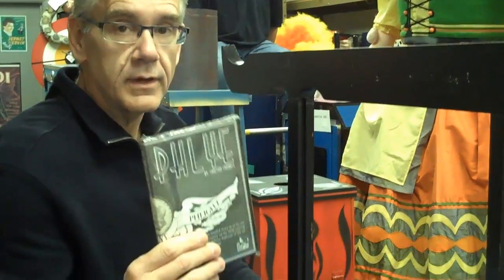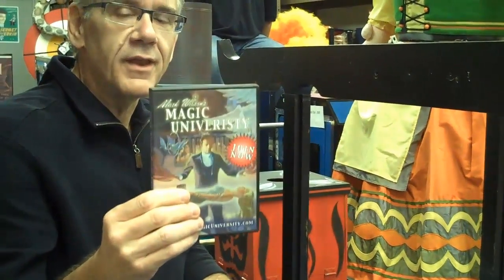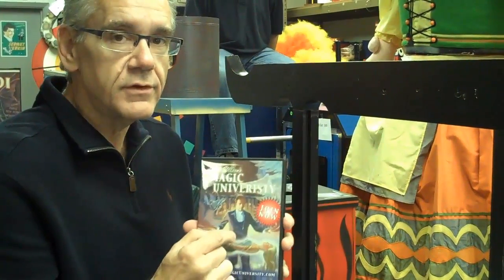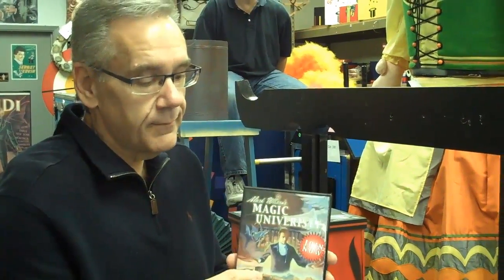We've got the new fly-in from Chastain Criswell. If you want to do three-fly, check this out on the website. We also made an offer to you last week — we still have some of these Mark and Nonnie Wilson Magic University DVDs that we'd like to give you for free. All you have to do is ask for it in your next order here at Hocus Pocus. It's got some information about Magic University and some free tricks as well. It's kind of a cool thing, and it doesn't cost you a dime.